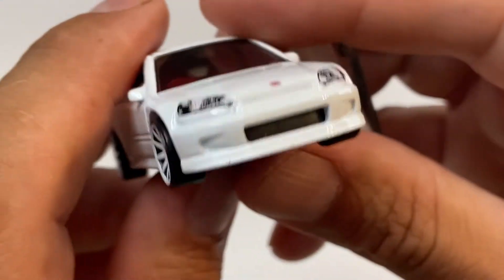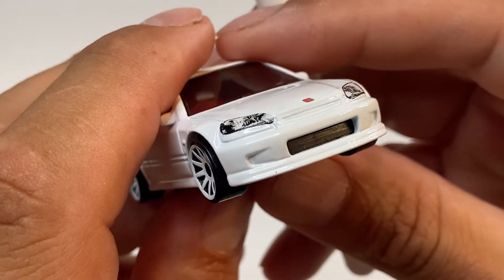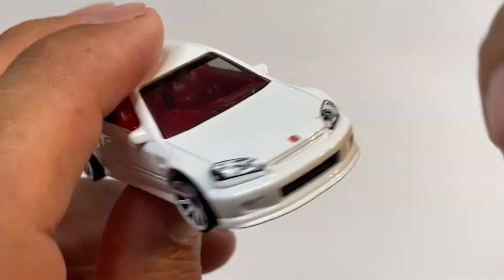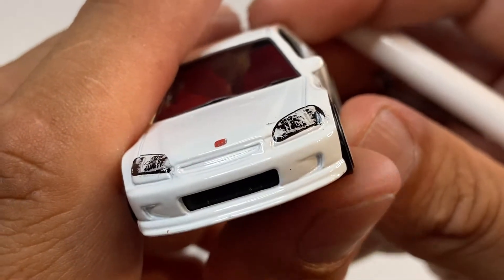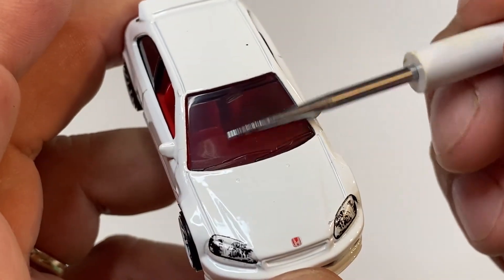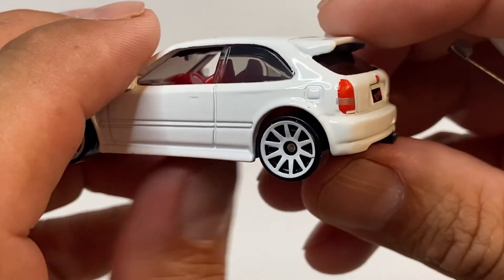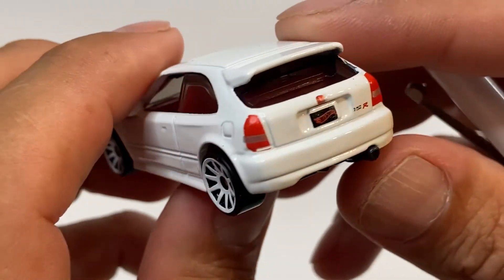Está muy, muy, muy bonito en la parte de enfrente. Está muy, muy bonito. Esto me parece que es una tampografía, sí, es una tampografía. Vean los faros, la tampografía presente, el signo de Honda. Vean lo que es el cofre, viene con los dos espejos, los dos limpiadores, ahí se alcanza a ver los limpiadores. Está muy, muy bonito este casting. Vean la parte trasera, y antes de girarlo, vean el relieve del tapón de gasolina.